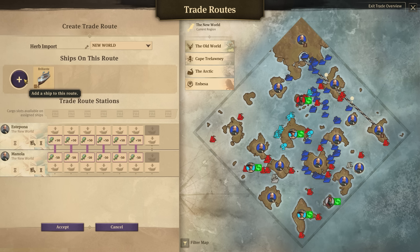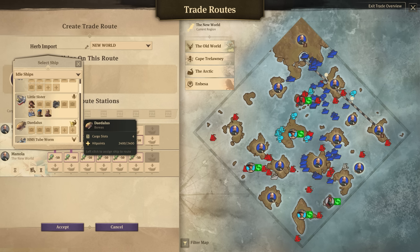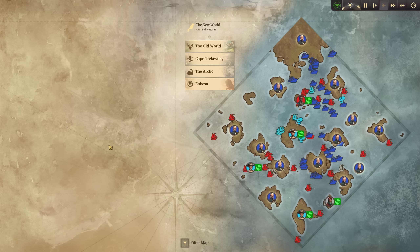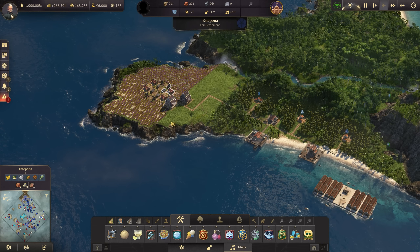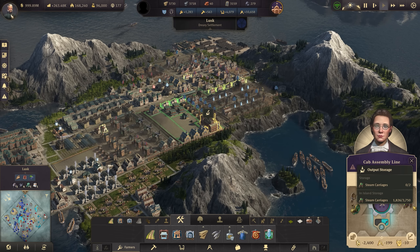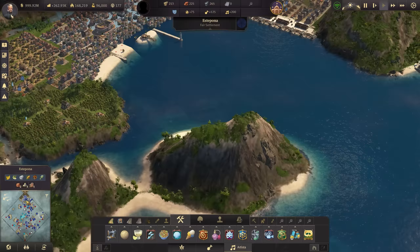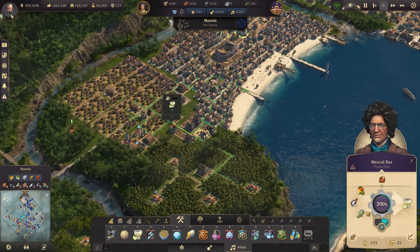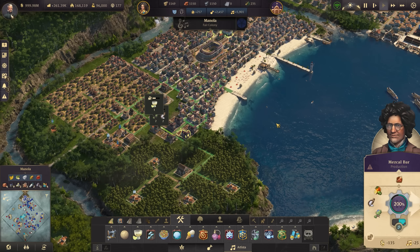The other thing you could do — this ship would really benefit from some items on it. It does have items on it. We'll go to New World's Toasty and pop it on there. Two ships rolling in and out — that should keep everything moving, especially if we add another farm in the future. All right, so that is herbs sorted out for the mezcal bars we're going to need.